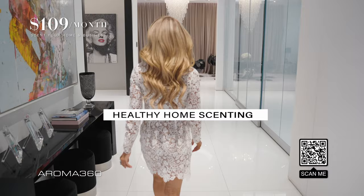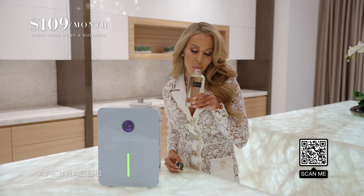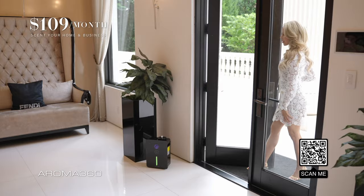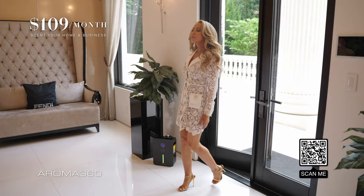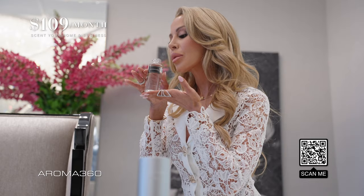My home is not only visually appealing, but it also has an invisible style. The thing I love most is how it smells. It's that wow moment when you first walk through the door. Scenting your home evenly with Aroma 360 is easy and safe for kids and pets, and it keeps my home smelling like a five-star hotel.